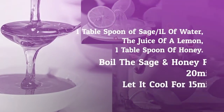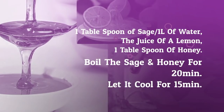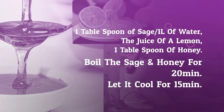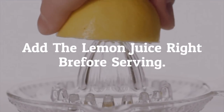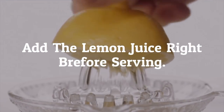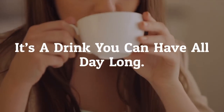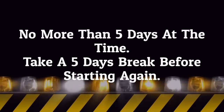Number one: honey, lemon, and sage. For this you'll need one tablespoon of sage (fresh or dried), one liter of water, the juice of a lemon, and one tablespoon of honey. Boil the sage and honey for 20 minutes, remove from the heat, and let it cool for 15 minutes. Add the lemon juice right before serving. It's my personal favorite because it's a drink you can have all day long, so it keeps you hydrated — but don't take it for more than five days at a time, and take a five-day break before starting again.